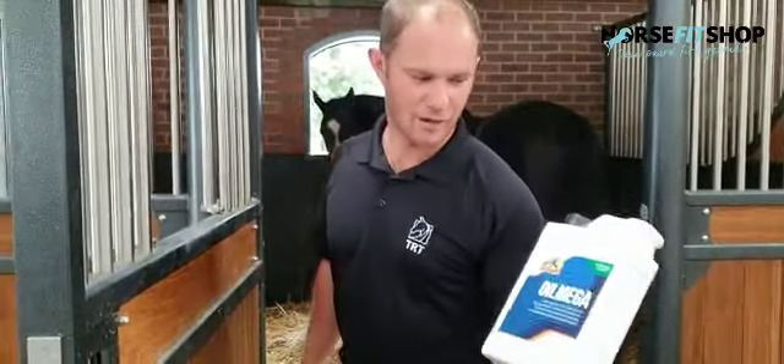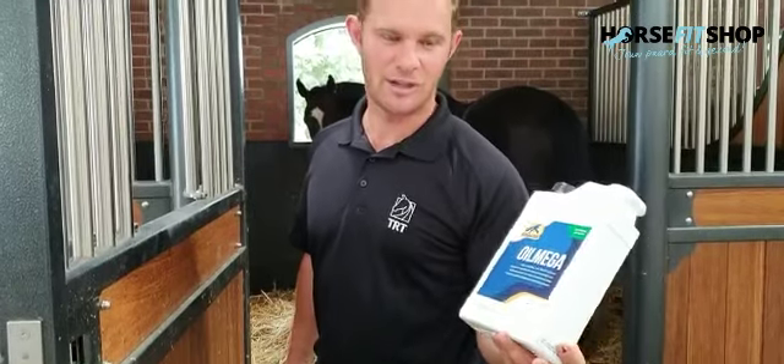G'day guys, so we're here to talk about some of the Camelot products that we use at TNT Stables.